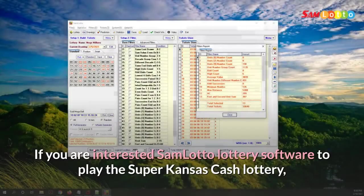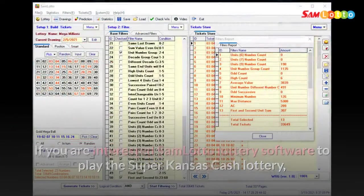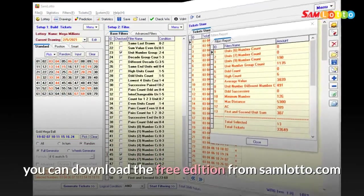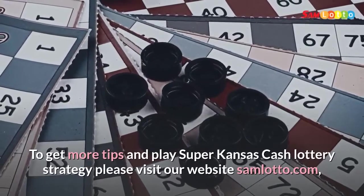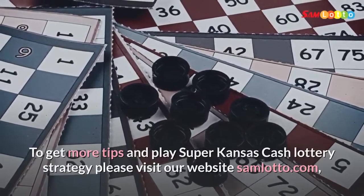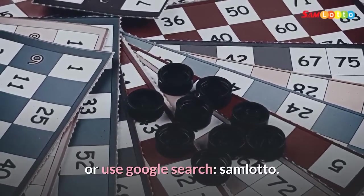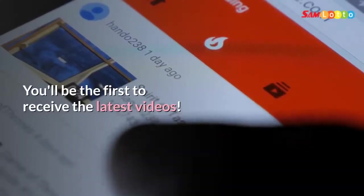If you are interested in Sam Lotto lottery software to play the Super Kansas Cash lottery, you can download the free edition from samlotto.com. To get more tips and Super Kansas Cash lottery strategy, please visit our website samlotto.com or use Google search for Sam Lotto. Subscribe to my channel and press the bell icon — you'll be the first to receive the latest videos.